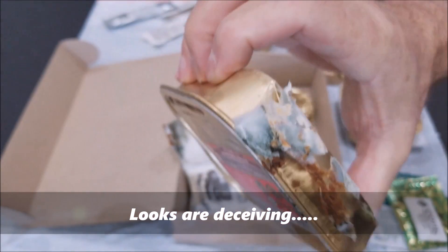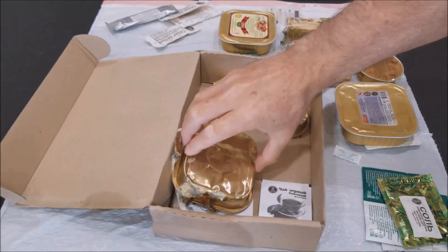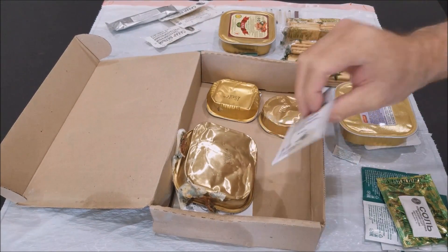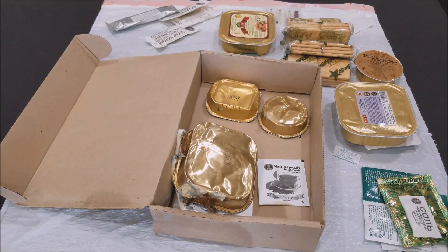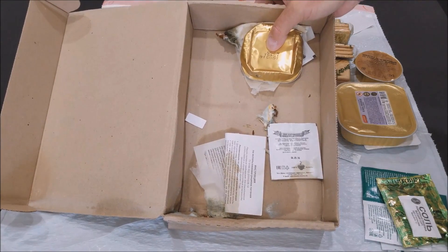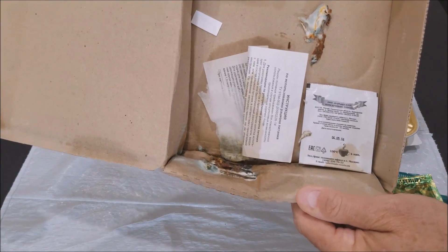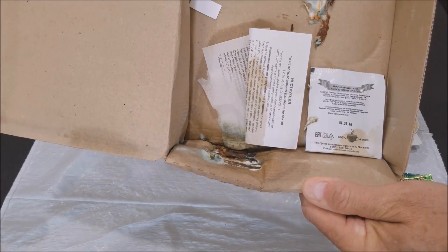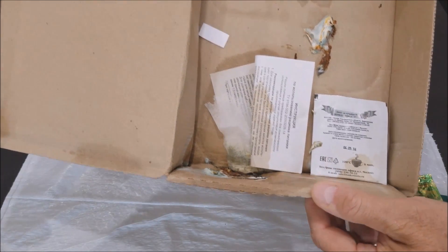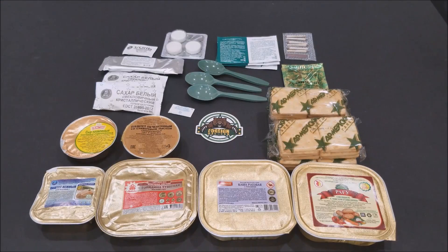Whatever this is, you can see it's broken, it's molded, and it stinks. And then we have coffee that's got mold on it, so that's going in the trash. Okay guys, this is why we rotate the stock and check the rations before we send them out. I mean, this box is just wet, it stinks, it's molded, and it's going in the trash.